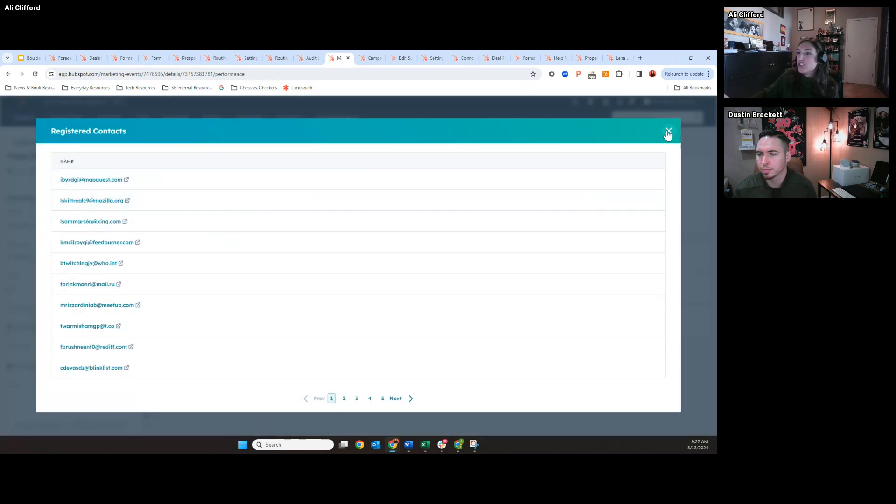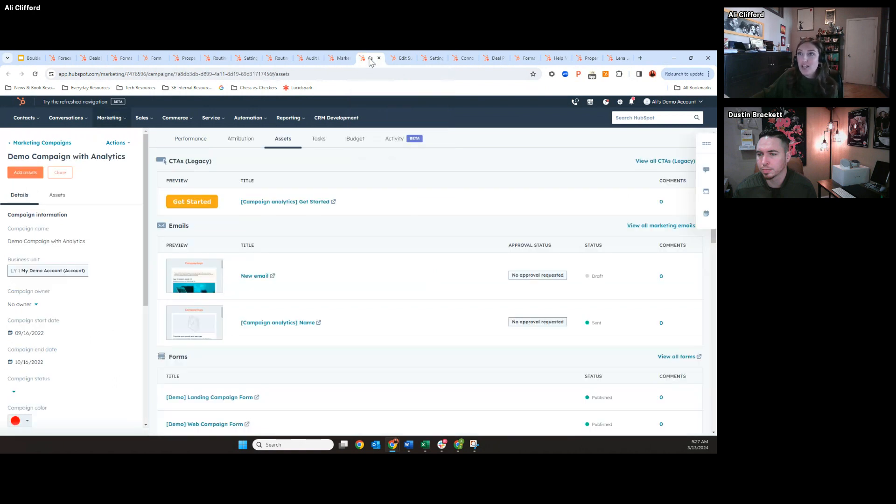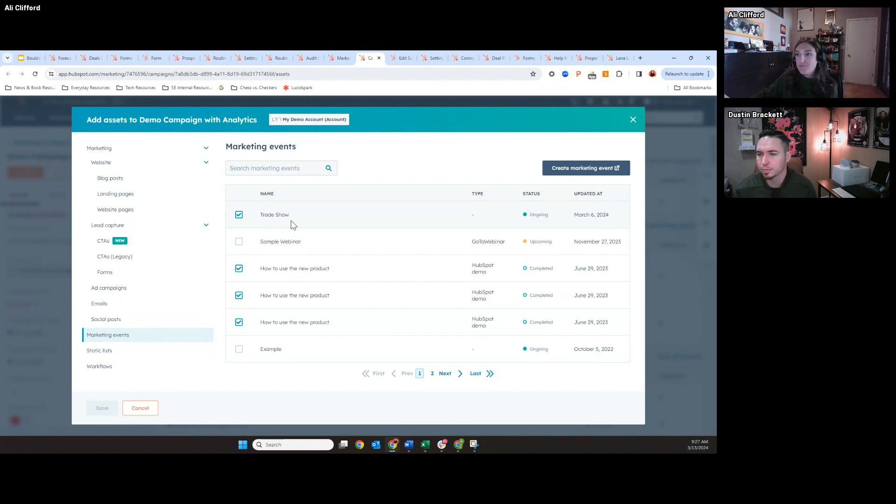This brings me to my next point — it's going to be a lot easier to report on the success of your offline events and pair them with some of your digital efforts. For marketers familiar with the campaigns tool or the marketing attribution tool, you're able to add an asset called a marketing event that can represent your offline events. Prior to this, we might recommend just importing a static list and attaching it to the event, but it just wasn't the best intuitive way to track offline events.